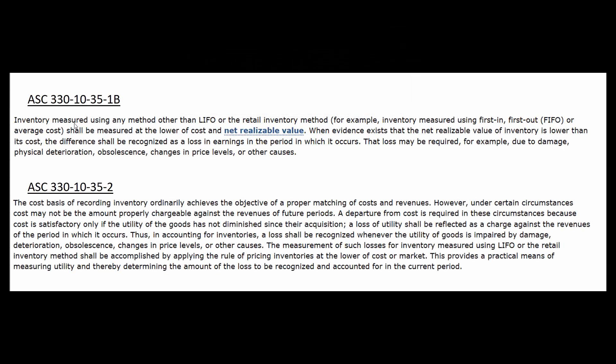Where does our guidance come from? It comes from the Accounting Standards Codification. It tells us if we're using any method other than LIFO or the retail inventory method, the test is the lower of cost or net realizable value. If on the other hand we're using LIFO or the retail inventory method, the test becomes the lower of cost or market.